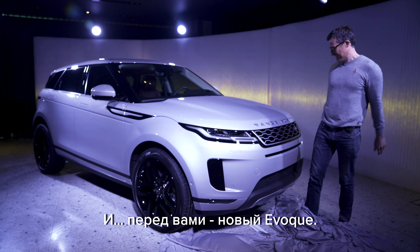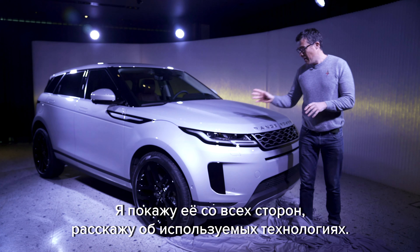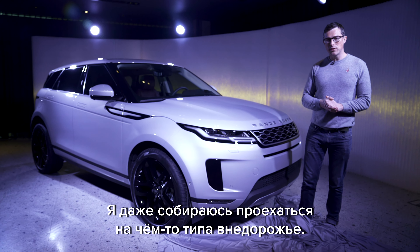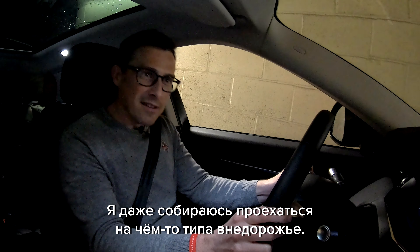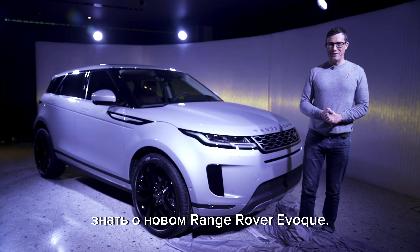And there it is - the new Evoke. In this video I'm going to tell you all about this car, show you around it, tell you about its technology, and even take a prototype off-roading of sorts. This car is all new - the only thing carried over from the old Evoke are the door hinges. So here we go: the top 10 things you need to know about the new Range Rover Evoke.